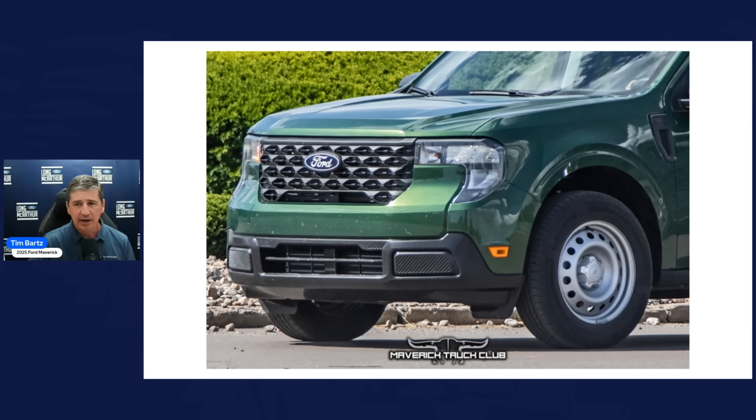The headlights are also new. They're posted as halogen, which would actually be a downgrade — in the 2024 and I believe 2022–23 model years they were all LEDs, even on the XL. If they are halogens, that might be a reason Ford is trying to make the XL available but give people a reason to step up to the XLT, where they can produce the most vehicles and where margins start to work for them.